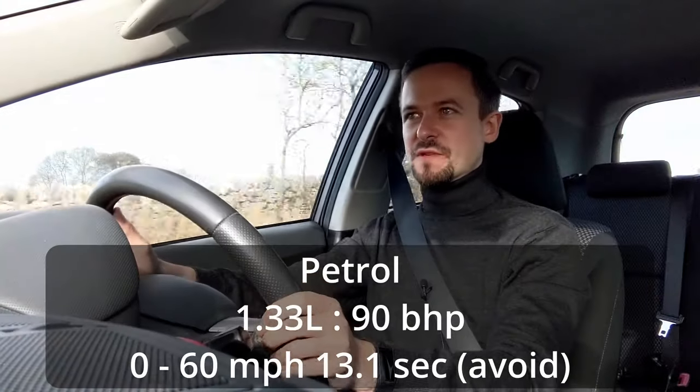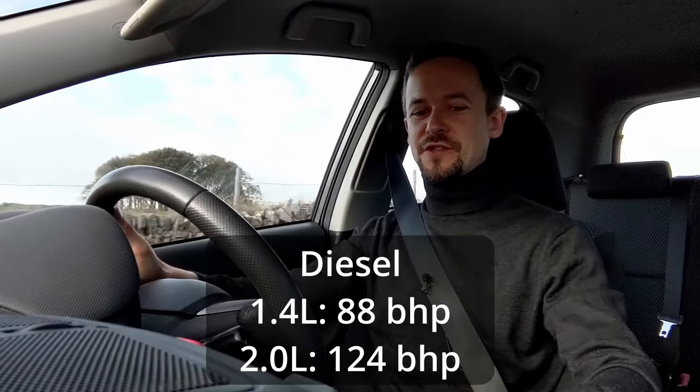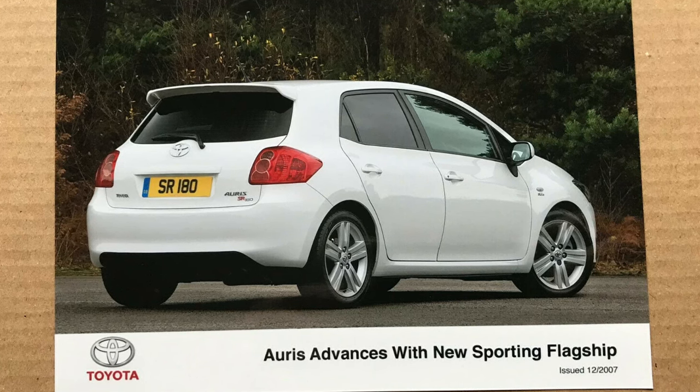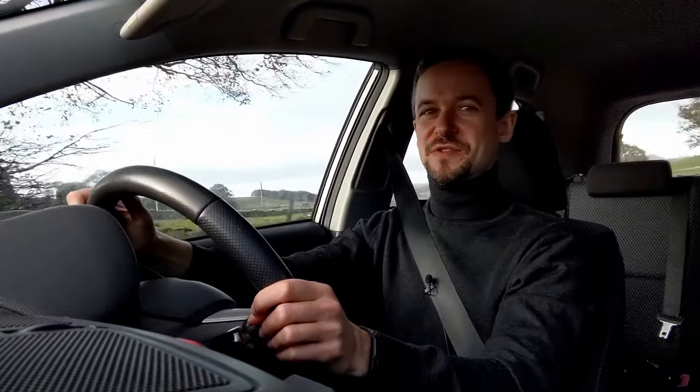There were a few other options. I was under the impression that there was no range-topper sporty version of the Auris, but there was — the SR180, sold from 2007 to 2009. Interestingly, and a sign of the times, the SR180 was a diesel — the hottest Auris was a 2.2 litre diesel with 175 horsepower. And in 2010 they introduced the Auris Hybrid, which is an interesting prospect because it's basically a Toyota Prius underneath — it's the car for people who want a Prius but don't want to dance and shout about it.